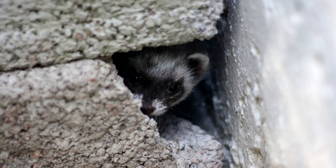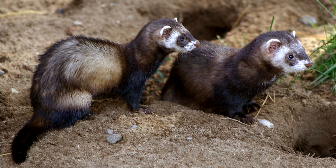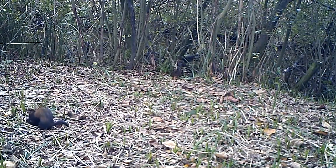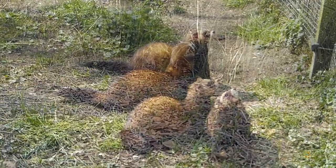European polecats sleep in dens, which can include hollow logs, crevices in natural formations, and burrows, including burrows made by other animals. Ferrets spend quite a bit of time sleeping. In general, they don't have a set schedule of activity during their days — some may prefer to bounce around during the daylight, while others prefer the night. But as a loose rule of thumb, they can be considered crepuscular, meaning they're more active at sunrise and sunset.